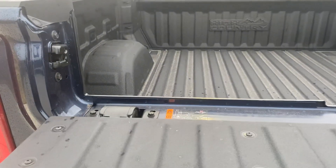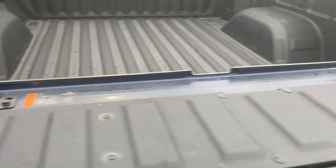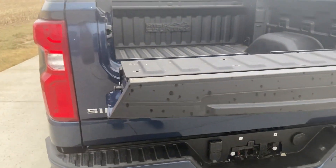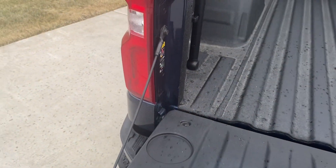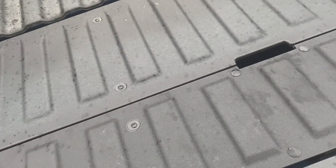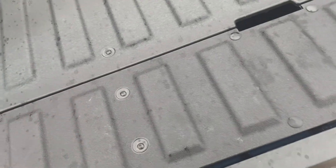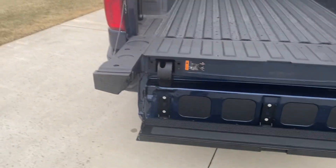Very cool, if you guys haven't seen this yet. Step back here a little bit so you can see that. It flips up here in case you got something long for the tailgate that doesn't come out. A little hard to do with one hand here. And you got your step, which doubles into that. All very cool.